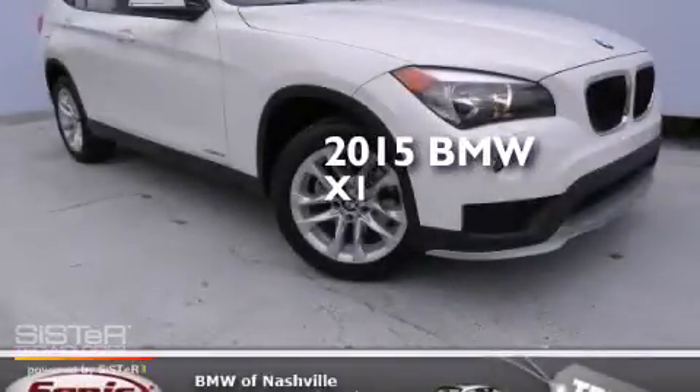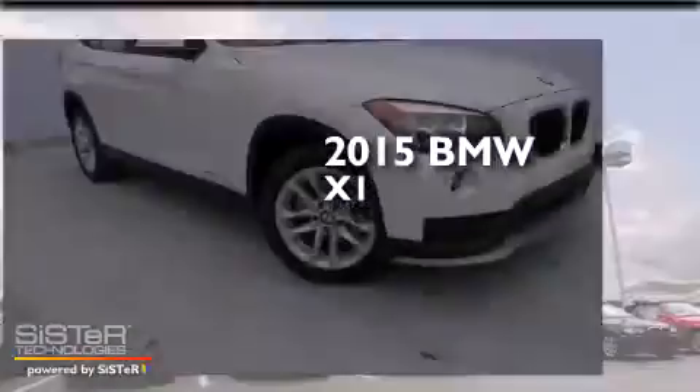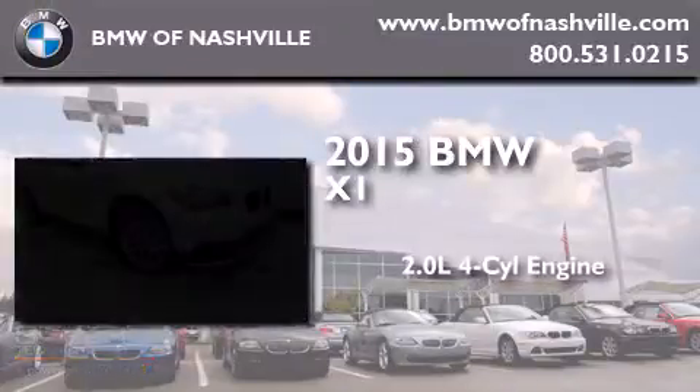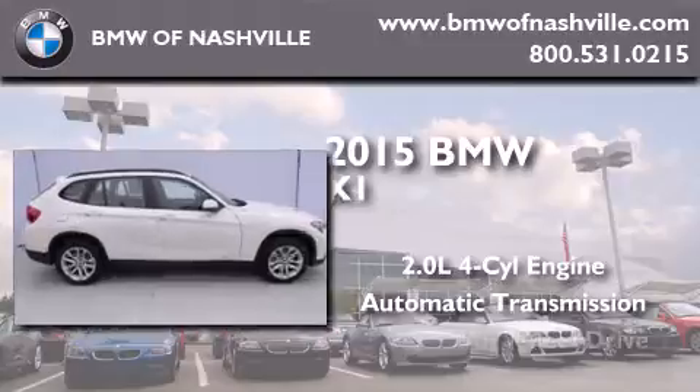This is a brand new 2015 BMW X1. It features a 2.0-liter four-cylinder engine, an automatic transmission, and all-wheel drive.